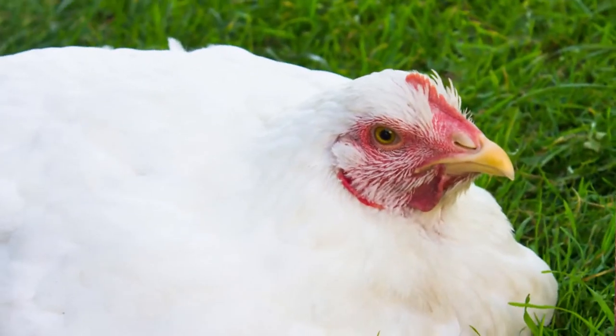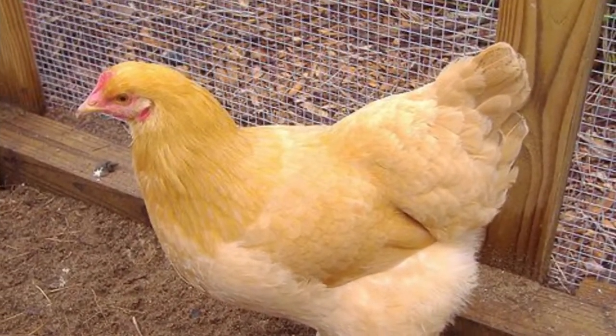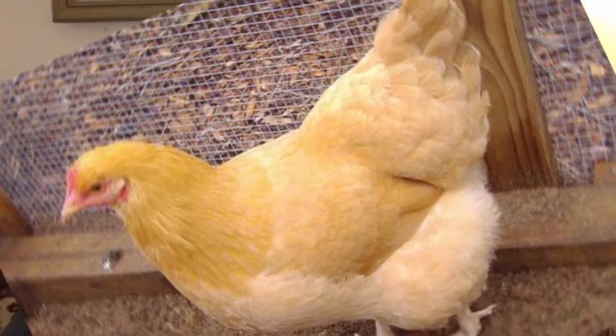The first breed we talked about was the Cornish Cross — and why are we raising the Cornish Cross? Because they're a great meat bird. That's right, they're a great meat bird and we're excited to try them out, never raised strictly a meat bird before, so we're excited to give that a whirl. The second breed we talked about was the Buff Orpington, one of our absolute all-time favorite breeds, and we're excited about having them once again.